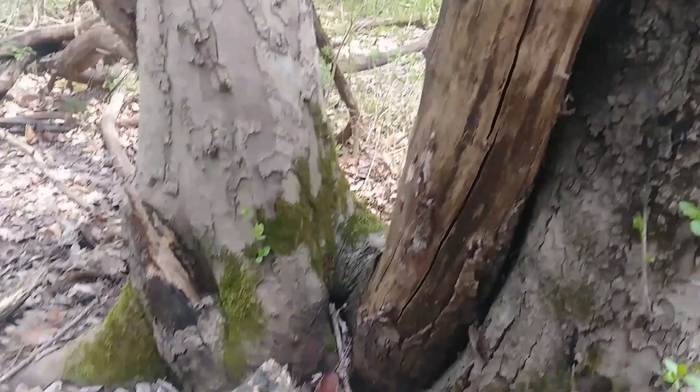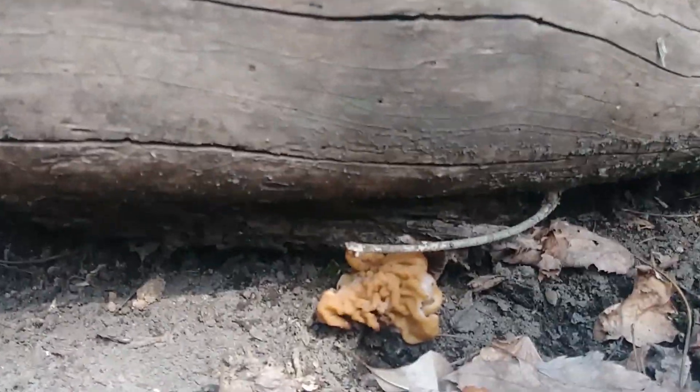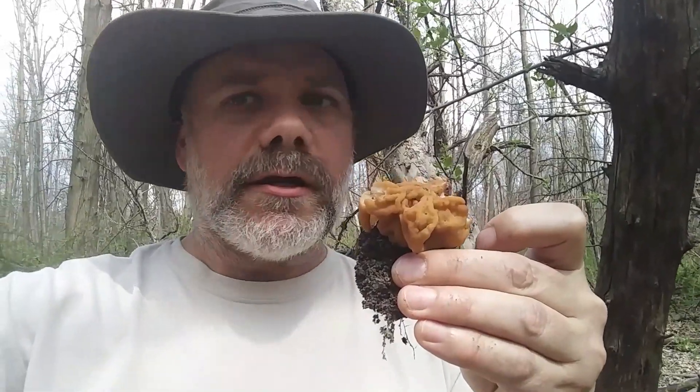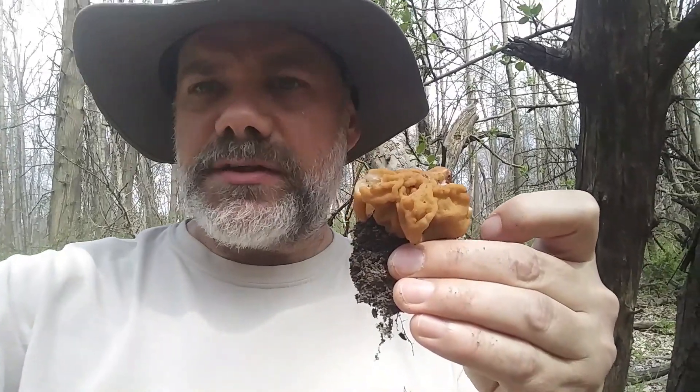Hi everybody, Don the Mushroom Hunter here. I just found my first wild edible mushroom of the spring season here in Portage County, and it's this lovely little Gyromitra corphy. This was growing under a very mature apple tree with lots of dead logs and dead trees around.